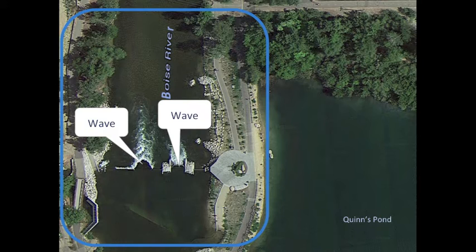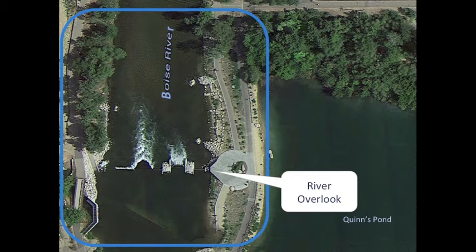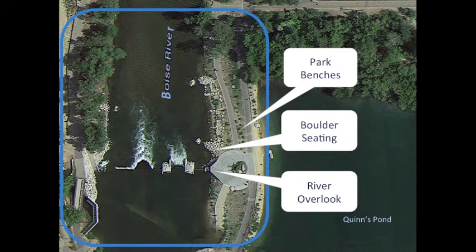It has two whitewater surf waves, a river overlook, boulder seating, and park benches to hang out and watch the action.